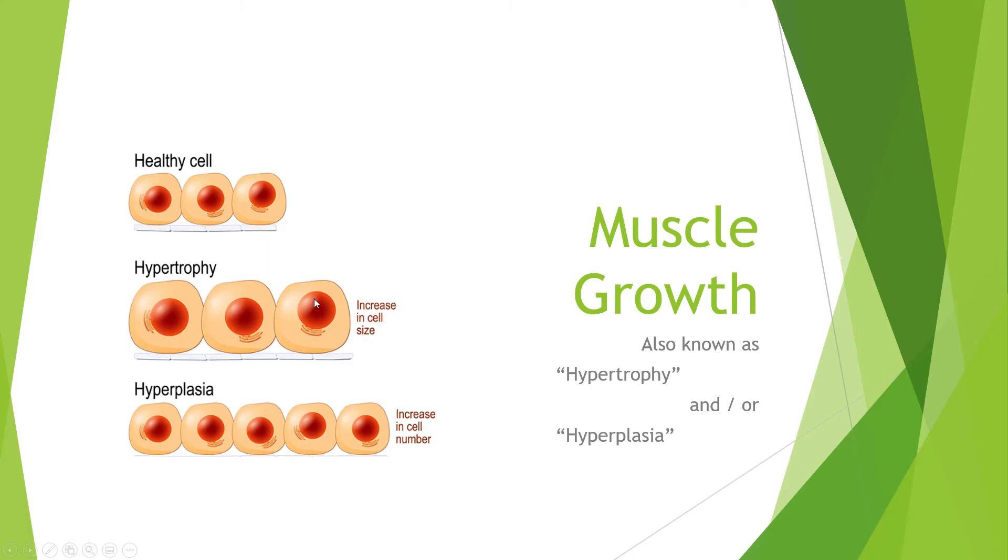Conversely, instead of an increase in cell size, you might have an increase in cell number. So if you had three muscle cells, now you have five muscle cells of the same size — the muscle belly is now bigger. This is called hyperplasia. Hypertrophy is basically what we talk about for most human growth. It's very rare that we see hyperplasia in humans. There have been some cases and studies on it, but for the most part, when we're talking about muscle growth, 99.9% of the time the muscle cell is going to grow in diameter — that's hypertrophy.